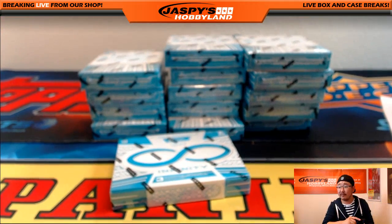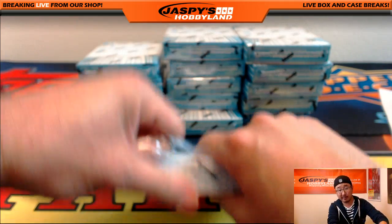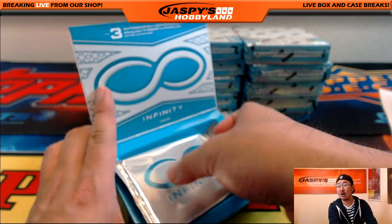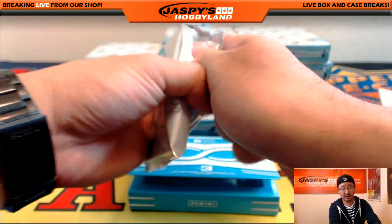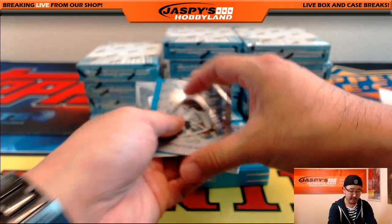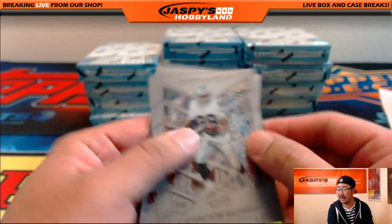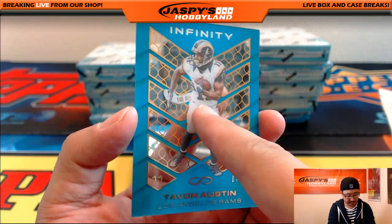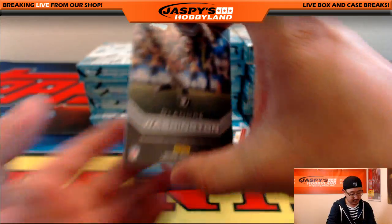Here we go, good luck everybody. Remember this is Pick Your Team number four, and the next one is already in the store. That's our last case. We'll try to get some more Panini football products this week and next — Spectra might be back next week, don't quote me on that. Alright, here we go: there's my boiler, Latavius Murray and Lawrence Taylor. We got Tavon Austin, 7 out of 88.